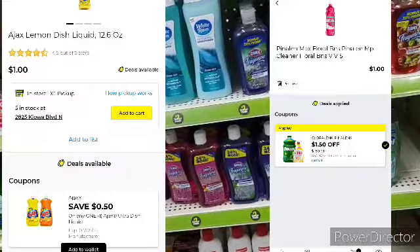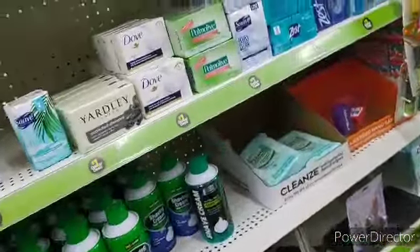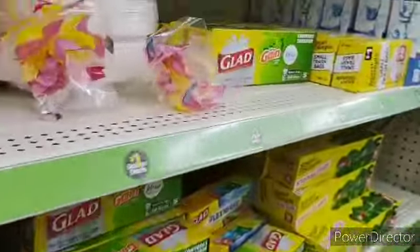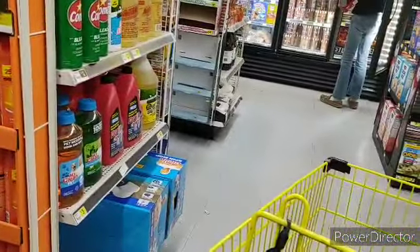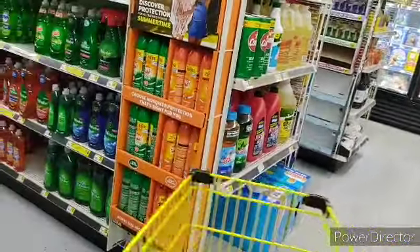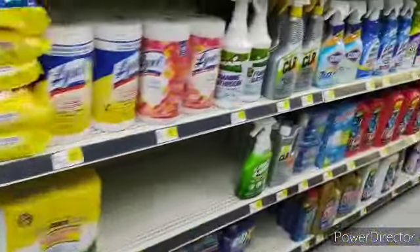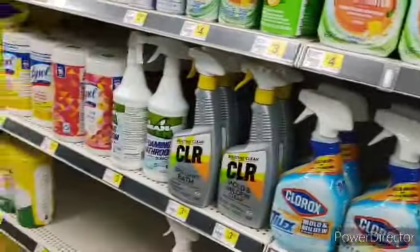Let's double-check and make sure they've not restocked on anything. It would be wonderful to find some Crest toothpaste — I'm still holding on to all those Crest digital coupons. Next on our list, we've got Microband and Scott Toilet Paper. We've got Microband — we're going to pick up one bottle of the Microband.